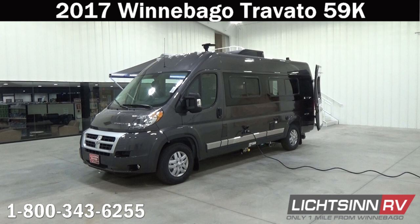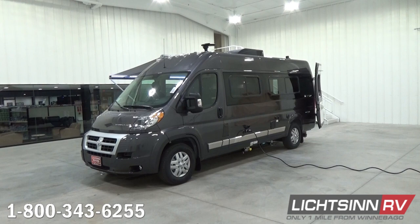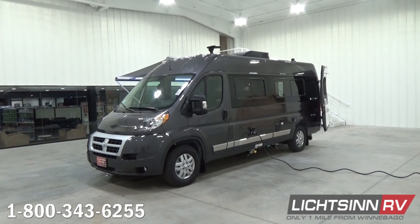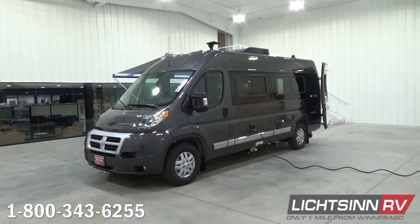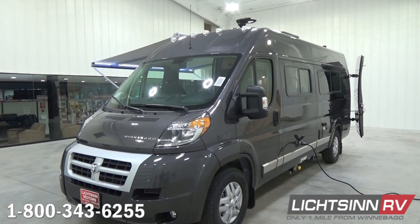This factory fresh Winnebago Touring Coach Travato 59K is a fuel-efficient Class B coach which features a twin bed setup that we're going to cover in detail as we get inside. A very fuel-efficient coach estimated to achieve 18 to 20 miles per gallon highway based on guest feedback. This coach is in an all-new granite metallic deluxe full-body base coat clear coat automotive finish. The majority is painted by Dodge Ram Promaster, and then Winnebago puts the finishing touches on it with the front cladding painted in high metallic granite paint.